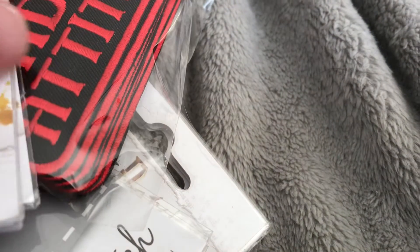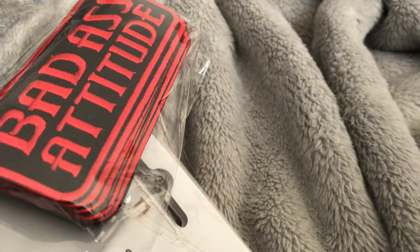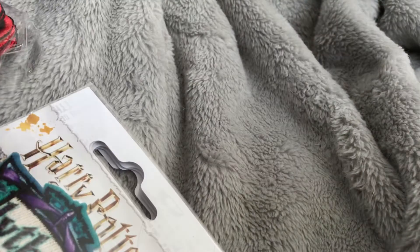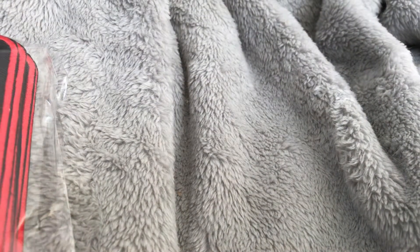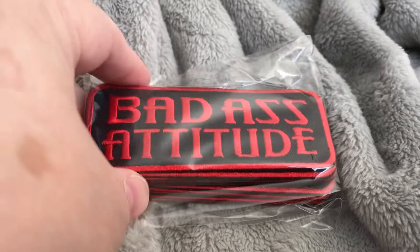Let me show you some of the patches I just got from Germany. This one is Harry Potter — that's the first one. Here is another Harry Potter. These are all gonna be five dollars each. I do have ten of some and only five of others, with badass attitude.